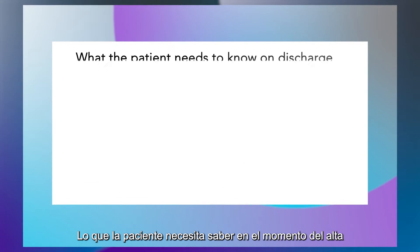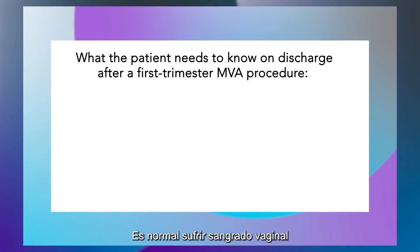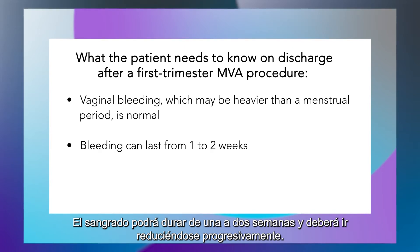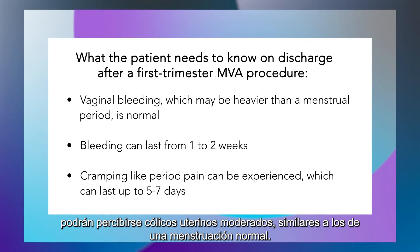What the patient needs to know on discharge after a first trimester MVA procedure: It is normal to have some vaginal bleeding, and this may be heavier than a menstrual period. Bleeding can last from one to two weeks, but it should get lighter over this time. She may experience some cramping like period pain, which can last up to five to seven days after the procedure.